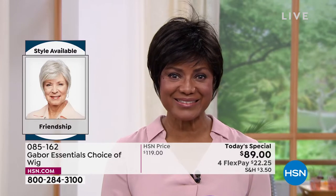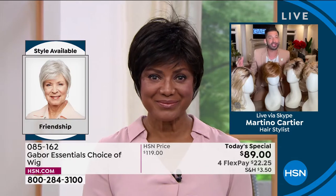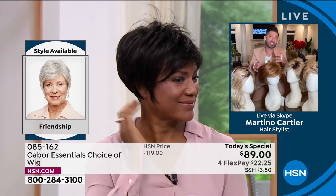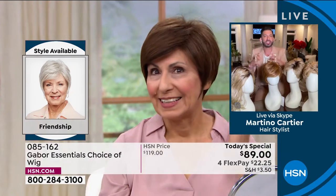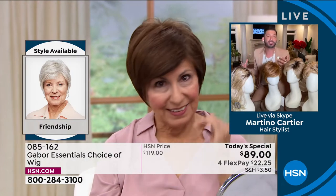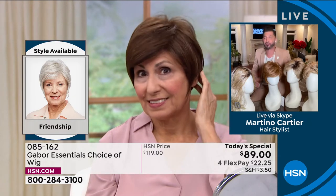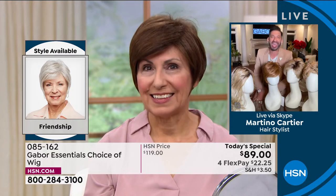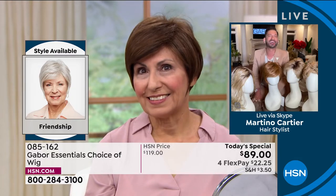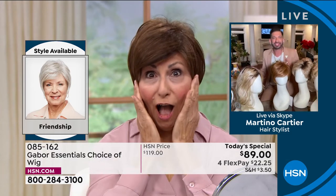Look at her before and after. Francine chose a color that's closer to her hair color — she's in the light brown, it looks like. Because there are so many different highlighted colors. I don't even think I could get my hair with that much volume in it, let alone be able to get that beautiful style. It is absolutely gorgeous. As close as people get to Francine, nobody would know that was from Gabor.